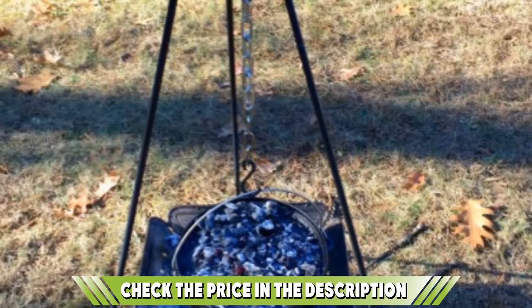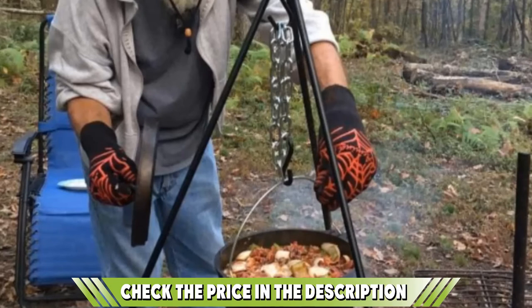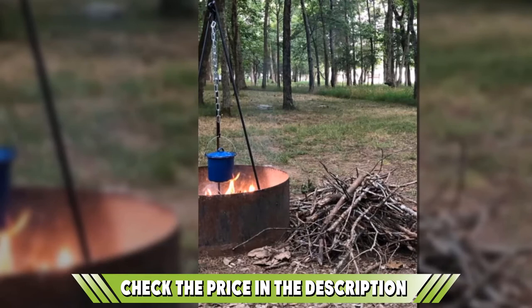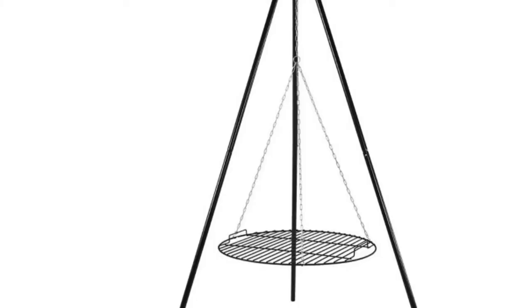It comes with a tough chain and S-hooks that make it easy to adjust the chain length to suit all your needs. The tripod is also compatible with all classic dutch ovens, and while it doesn't come with a grill grid, you can add one if you don't want to bring a separate camping grill. What we truly like is how easy it is to carry — it's not the lightest, but it comes with a convenient tote bag for easier hauling. Check out the buying guide attached to the description below.